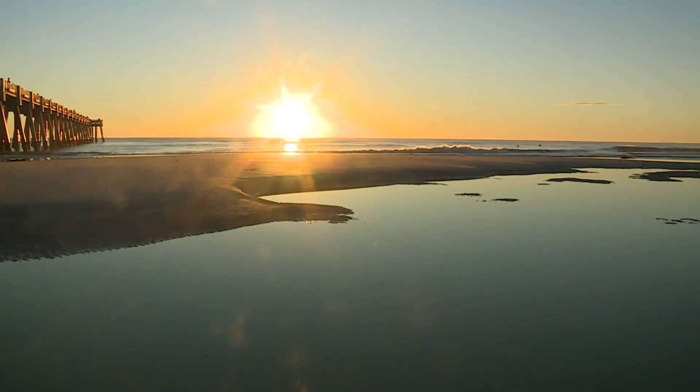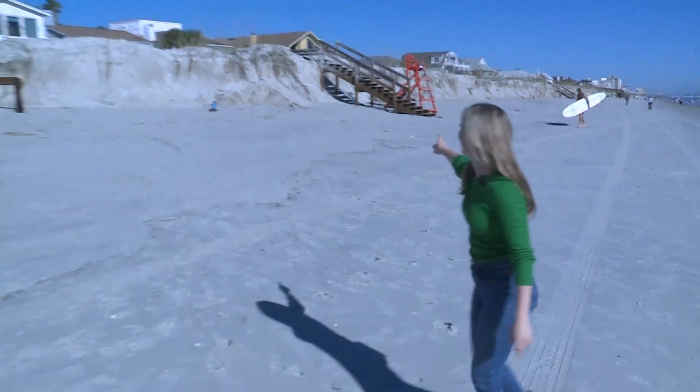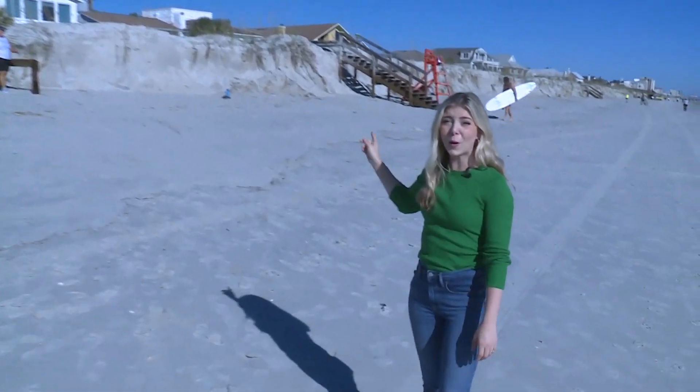Red flag conditions continue. What's wrong about the picture behind me? Well, in South Jacksonville Beach, we usually don't have lifeguard stations. So it appears that the storm brought them all the way down here — at least a mile from where they usually are near the pier. Leah Shields, First Coast News, on your side.